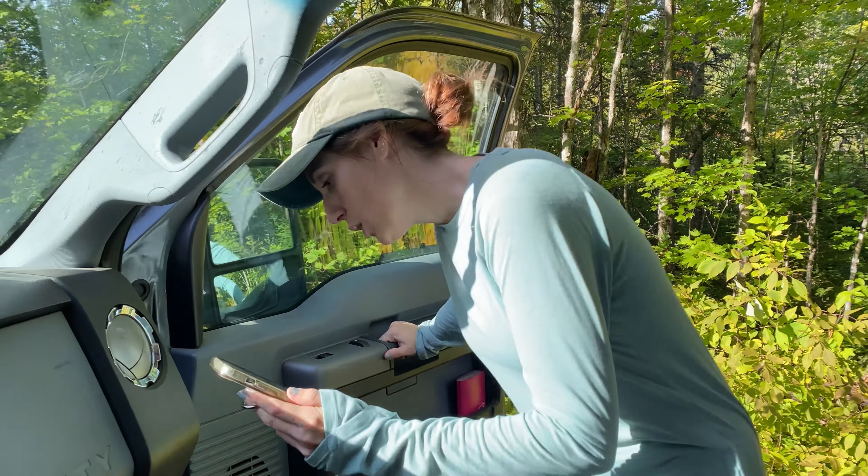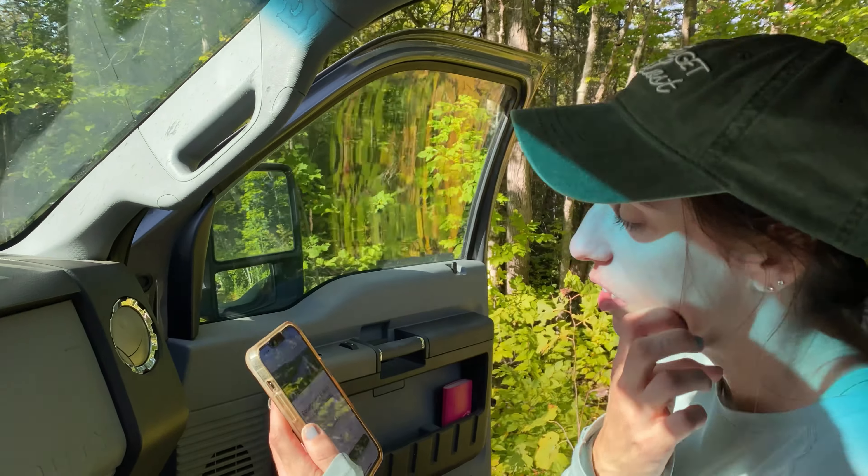We did 8.6 miles, which is not too far off the AllTrails 8.4.